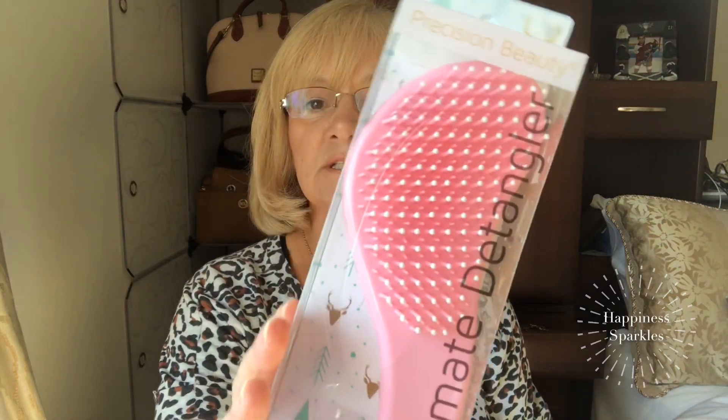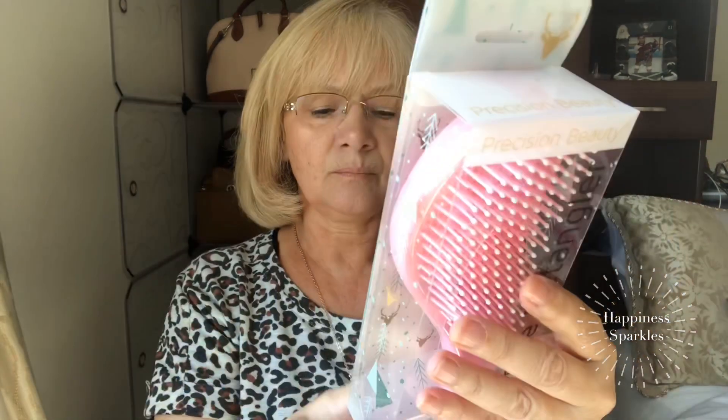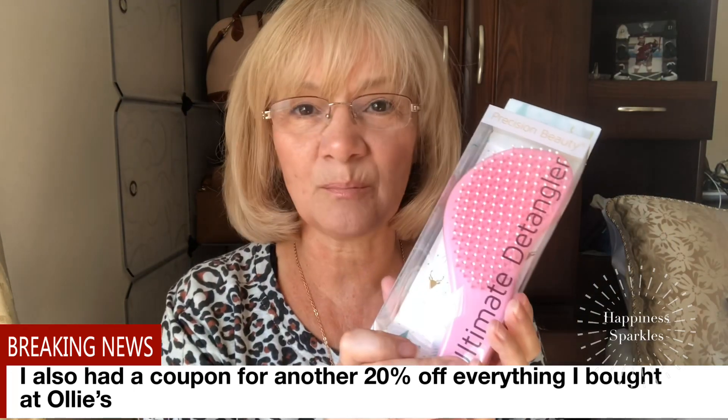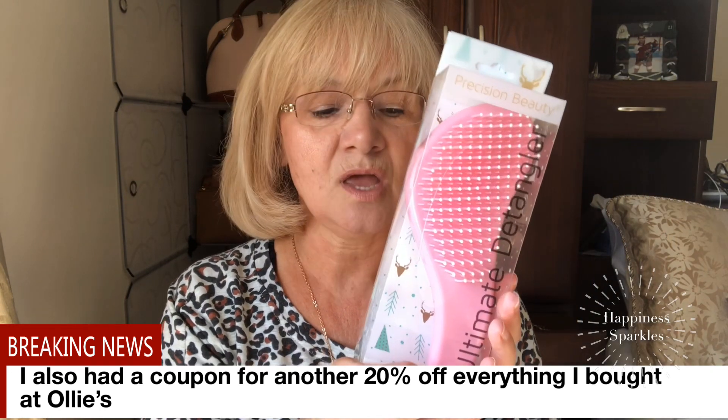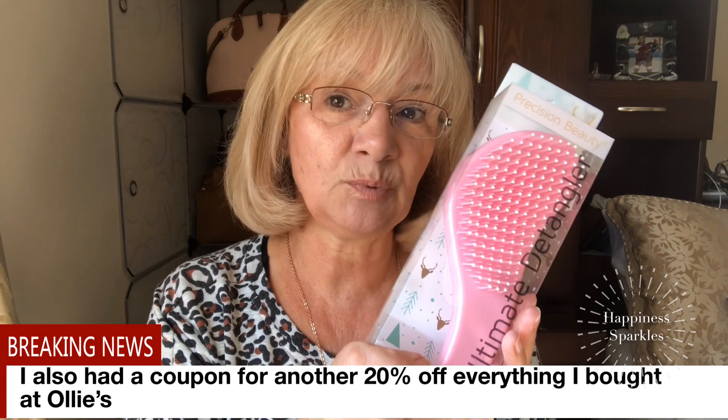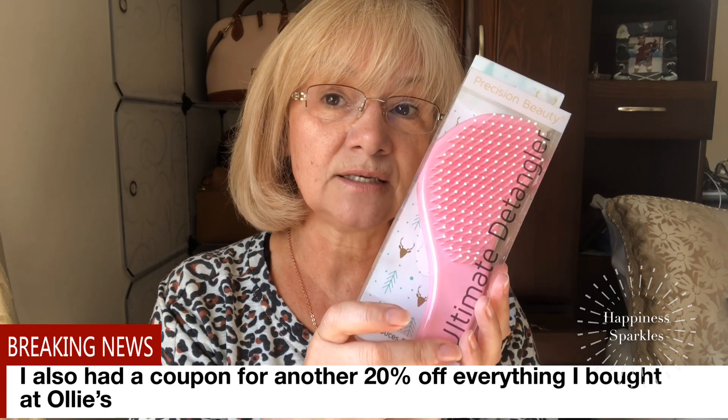I also went to Ollie's and found this ultimate detangle brush — I've already used it. I paid $1.29 for it at Ollie's. I cannot understand why I didn't pick up more of them! If my girlfriend is going down next week I'm going to get her to pick me up one each for the girls, because this is beautiful. You can use it on wet or dry hair, and with my hair falling out right now getting thin, it's perfect.